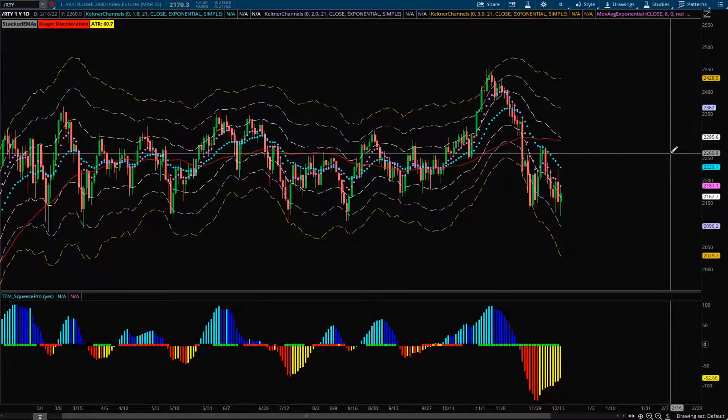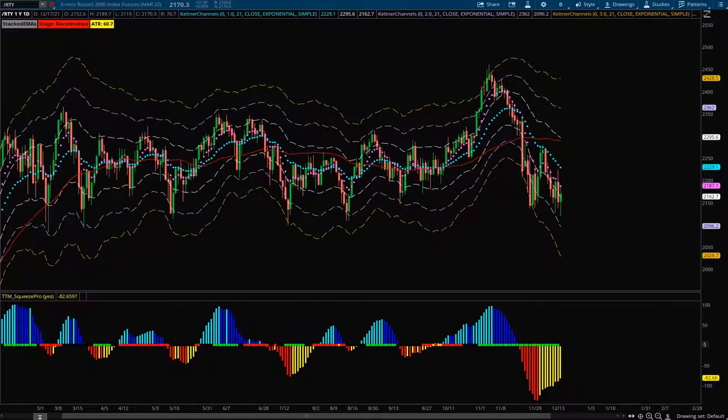Alright, that's the overview of the indices. Now let's get into the actual plays I'm looking at for the week.